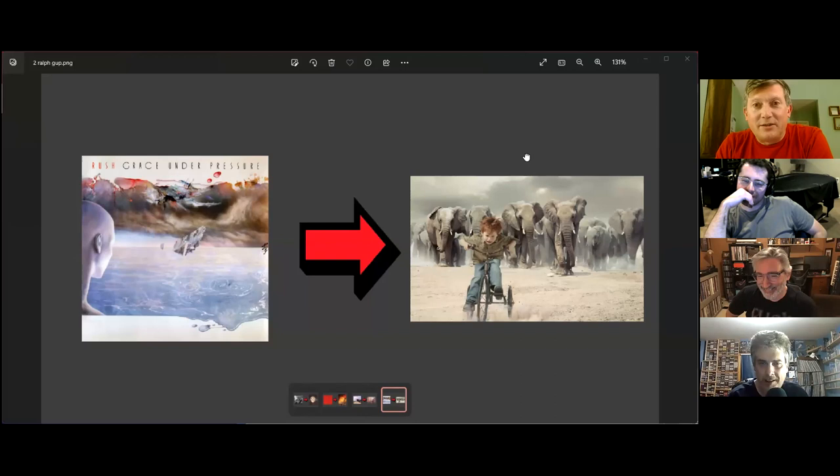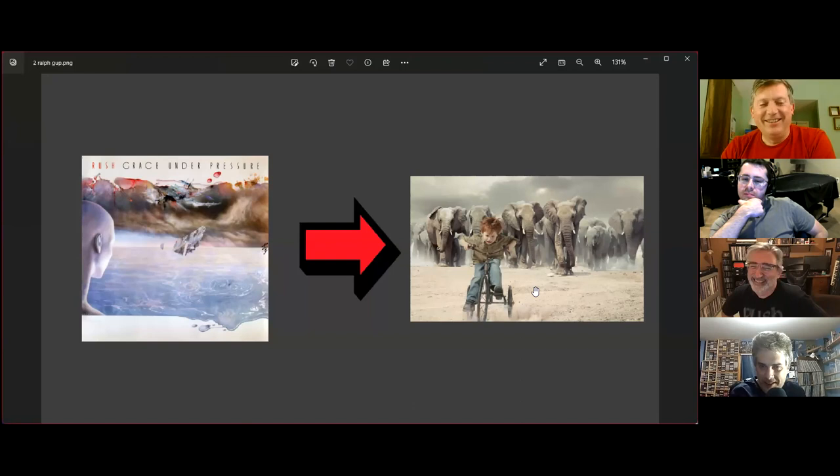Ralph went with humor for Grace Under Pressure. It's a boy on a bicycle — this one made me laugh because it reminds me of my son who has very red hair. He could have a more graceful look on his face, but I thought: it's grace under pressure.